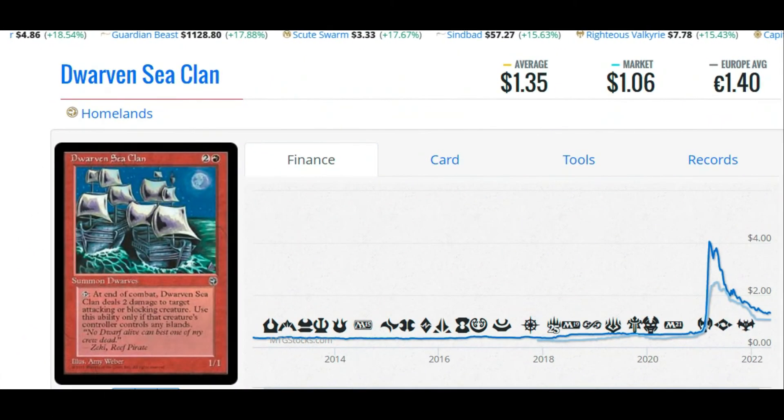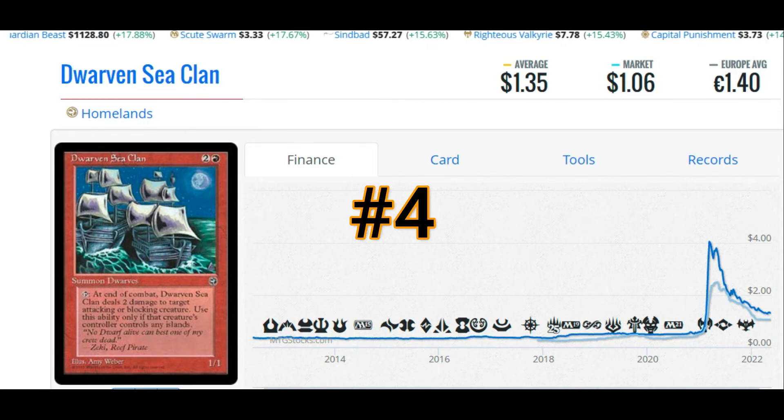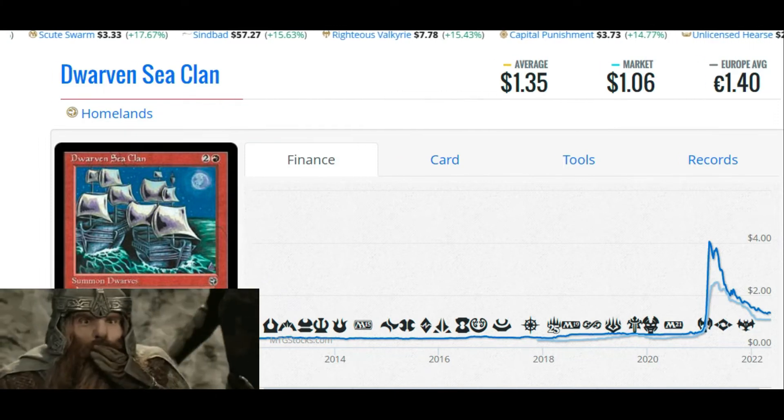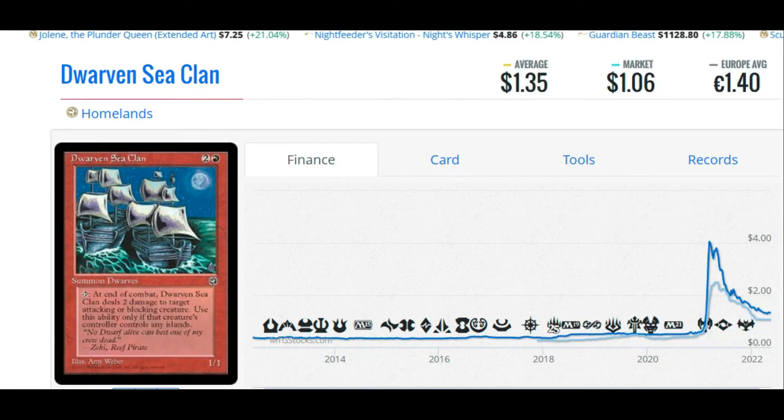Which brings us to number four: Dwarven Sea Clan, a Dwarf from Homelands. It's $1.35, or €1.40, to get this card into your collection. The Dwarven Sea Clan does two damage to any target attacking or blocking creature, but you can only use this ability if your opponent has any islands in play. It's a 1/1 with a three-mana casting cost, a pretty interesting Tim-type mechanic that can knock off small creatures on the opposing battlefield. Nobody wants to play the Dwarven Sea Clan, but we want to play Dwarves, so we're buying it.